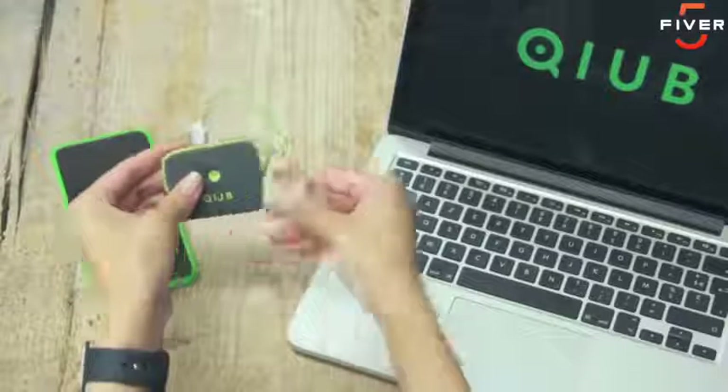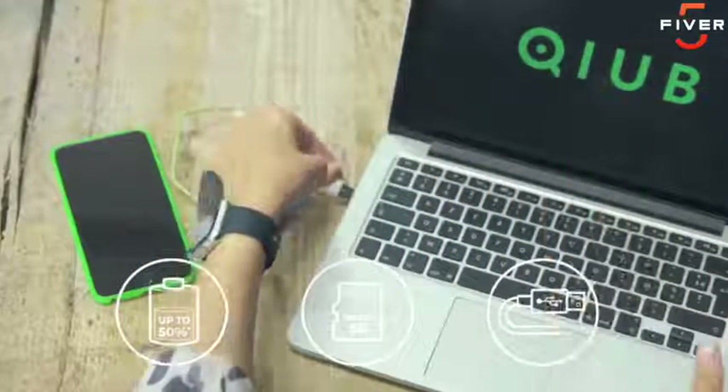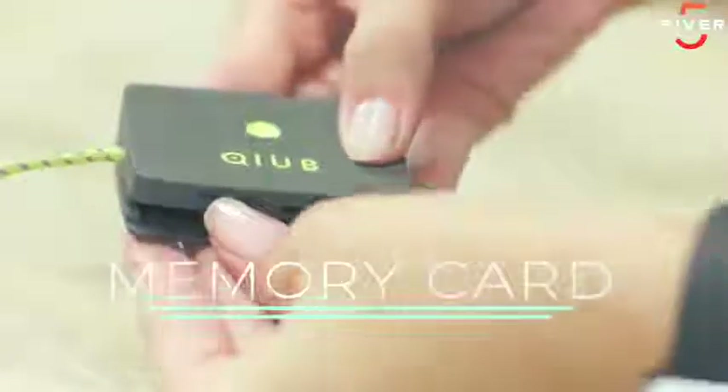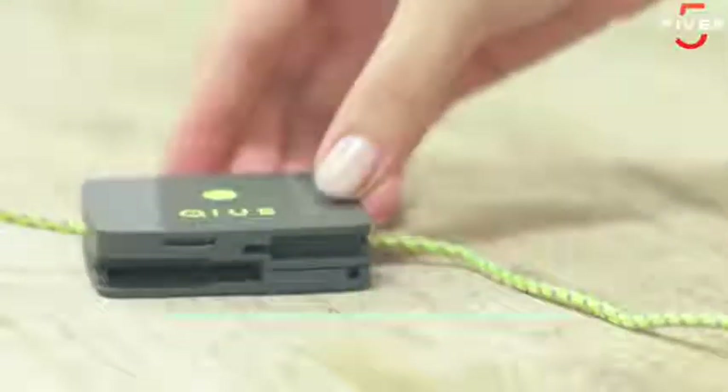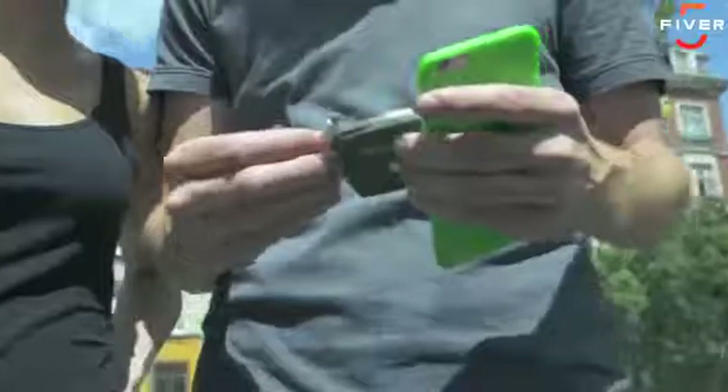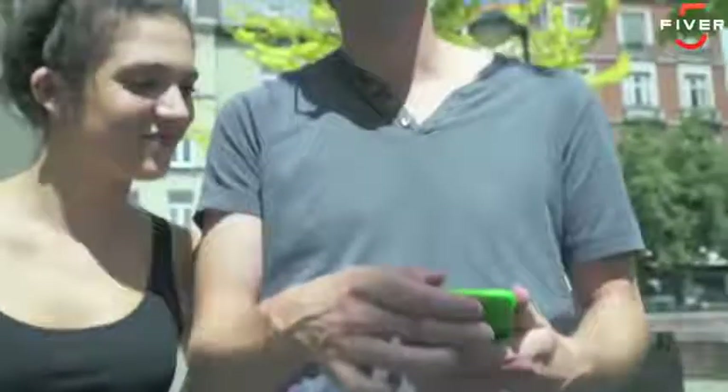It's the world's first revolutionary power bank that combines three features in one compact device: power bank, memory card reader, and sync and quick charging cable. You don't even need your USB flash drive anymore — Cube turns into a memory storage device compatible with any laptop via USB port.